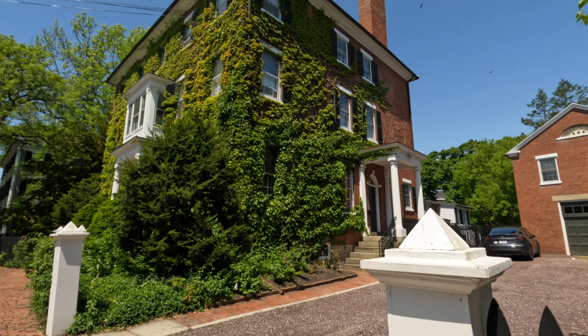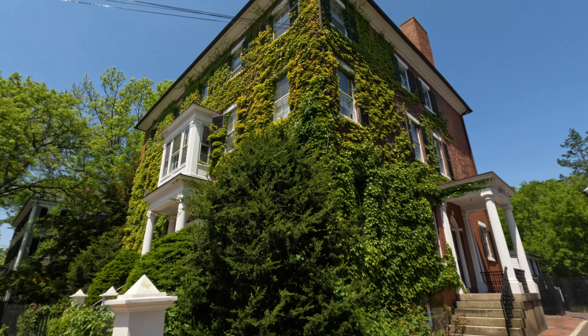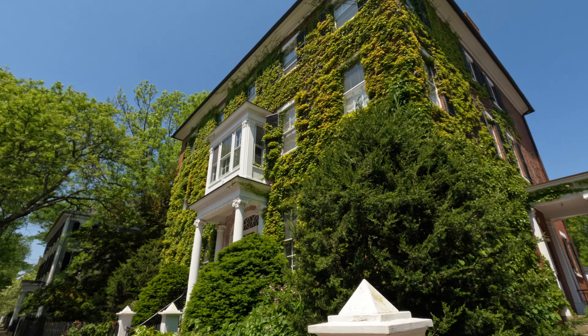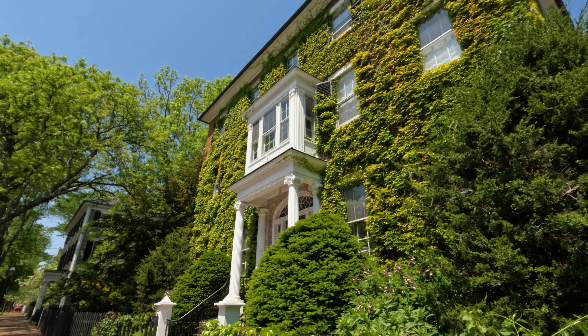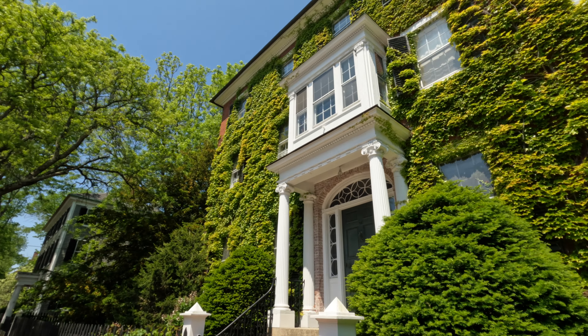It looks like you could almost climb right up it. Personally, I'd probably want to remove all those leaves so that mice don't climb up, but it's kind of cool. That building has been there for a long time.